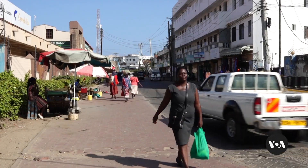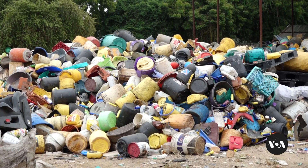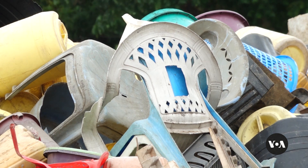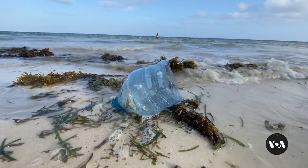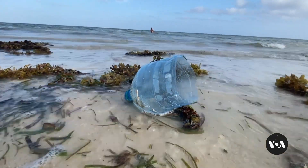Kenya generates nearly 1 million metric tons of plastic waste each year, according to the Sustainable Manufacturing and Environmental Pollution Programme, which the UN Trade and Development Organisation, UNCTAD, helps to implement. Less than 10 per cent of the waste is recycled, with the rest ending in giant trash heaps, in the ocean, or burned up, releasing harmful emissions into the atmosphere.